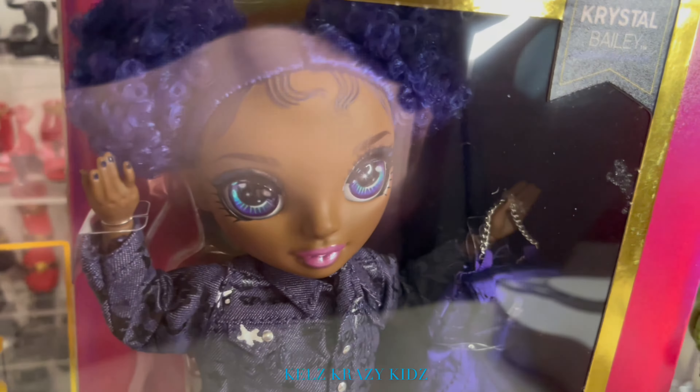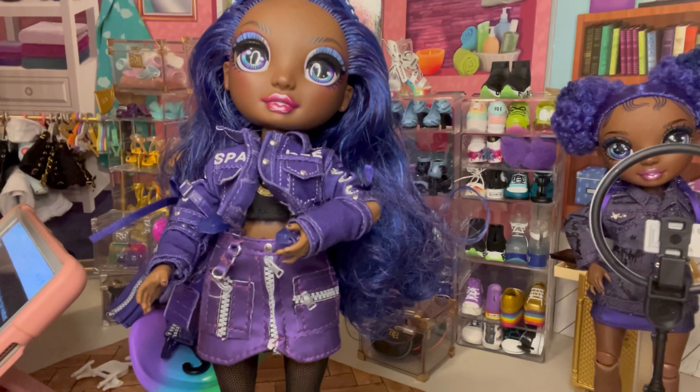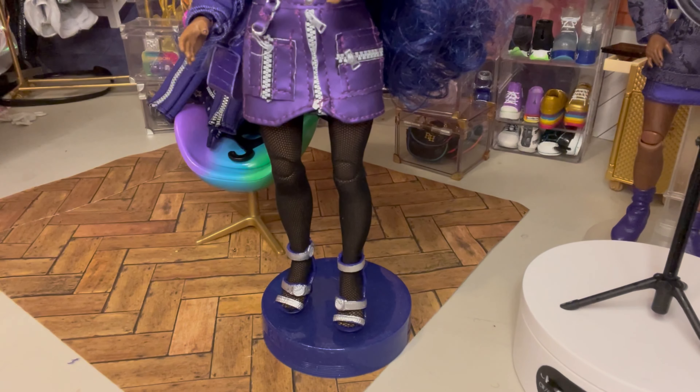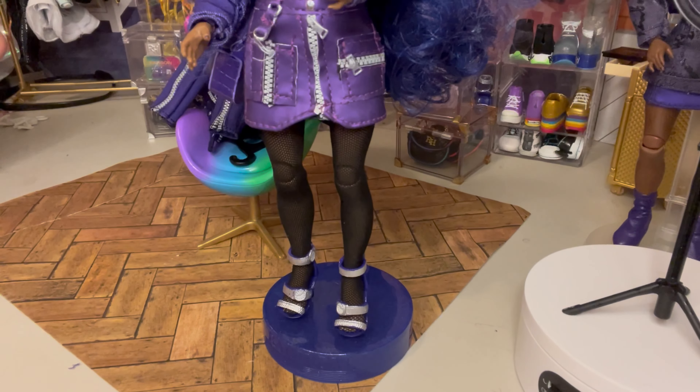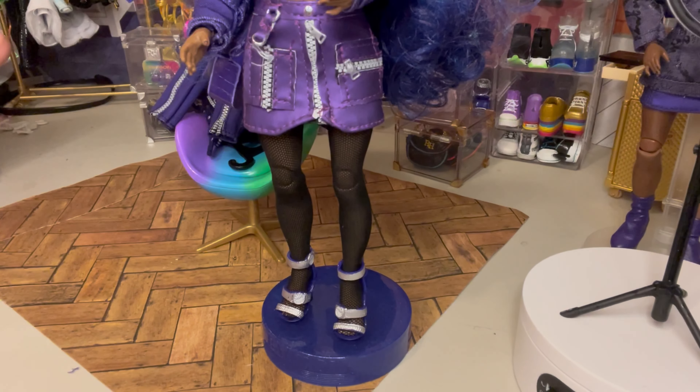I'm going to pan down a little bit and let you see. I don't have the shirt on her because we have been changing the clothes on the top. She has black and purple heels with silver watches as chain straps, the letter R on one heel and H on the other.